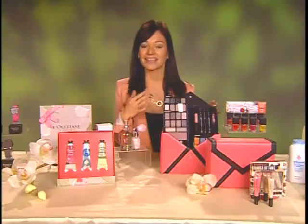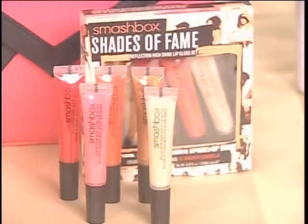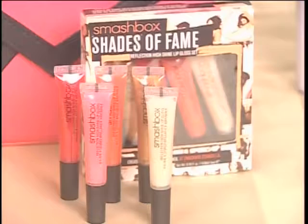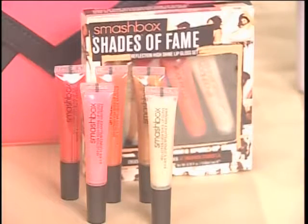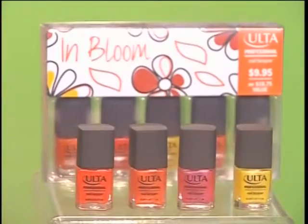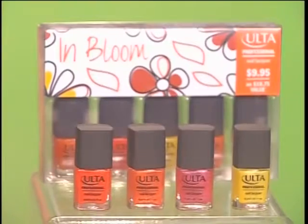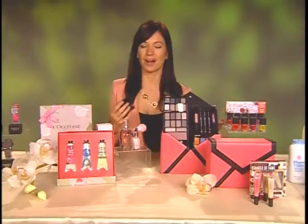But if she's more of a lip gloss woman, Ulta also partnered with Smashbox and has an exclusive five-piece lip gloss mini kit that retails for $29. They also have a little mini nail polish set that's under $10 at Ulta. So if you want to help her refresh her makeup bag, that's a great place to go for some affordable options.